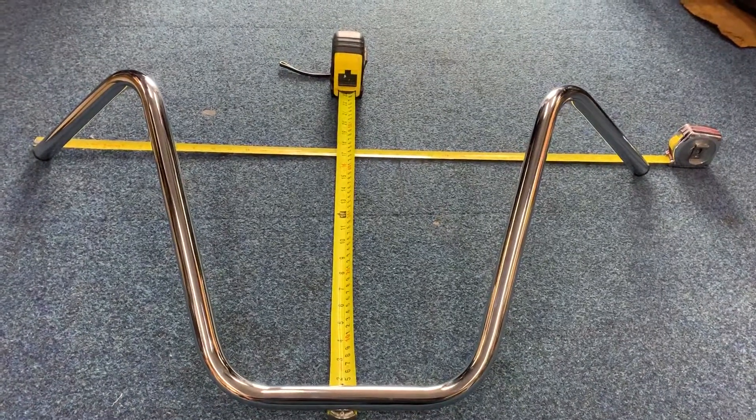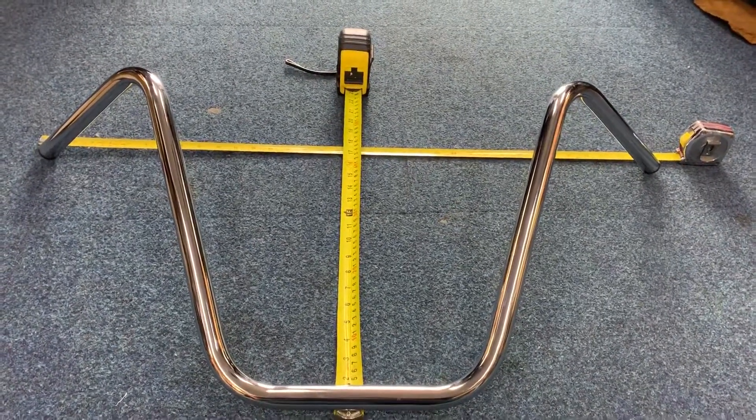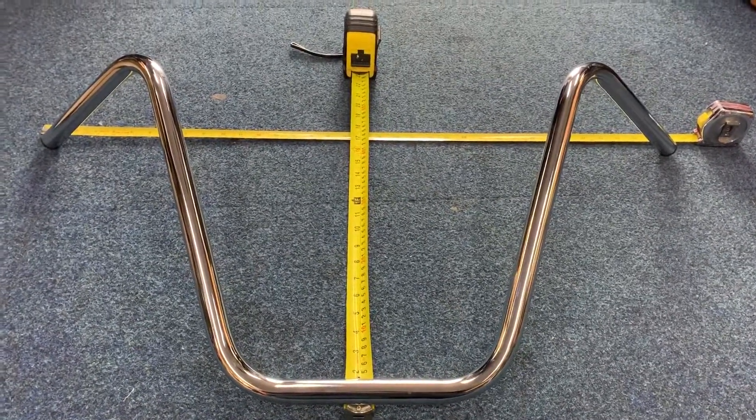Hi, it's Mike from Custom Cruises. Here we are — 16-inch apes, beautiful ape hangers, well-made, good chrome, available from us at customcruisers.com.